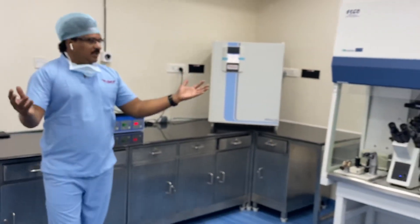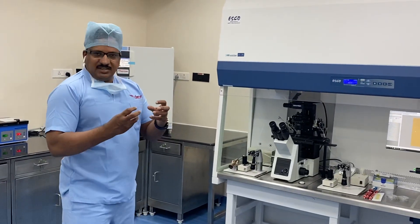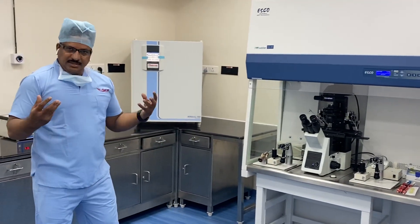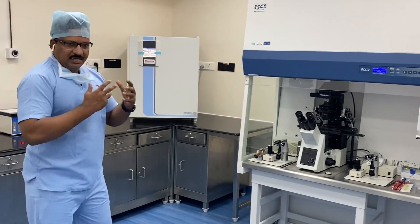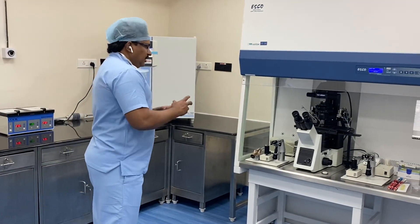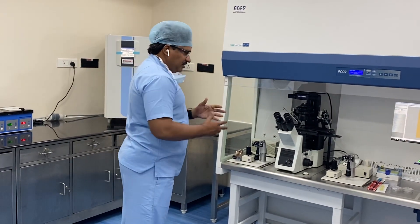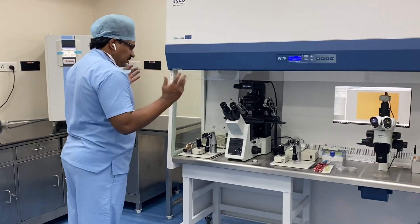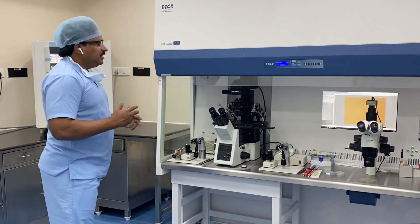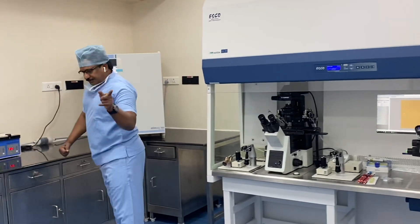If you have good lab conditions, even average eggs can work — the sperm and the good lab environment will help recover quality. Even with average samples, if you do quick manipulation and have everything in place, you can recover a little better quality result. So now I'm going to check the patient's blastocysts.